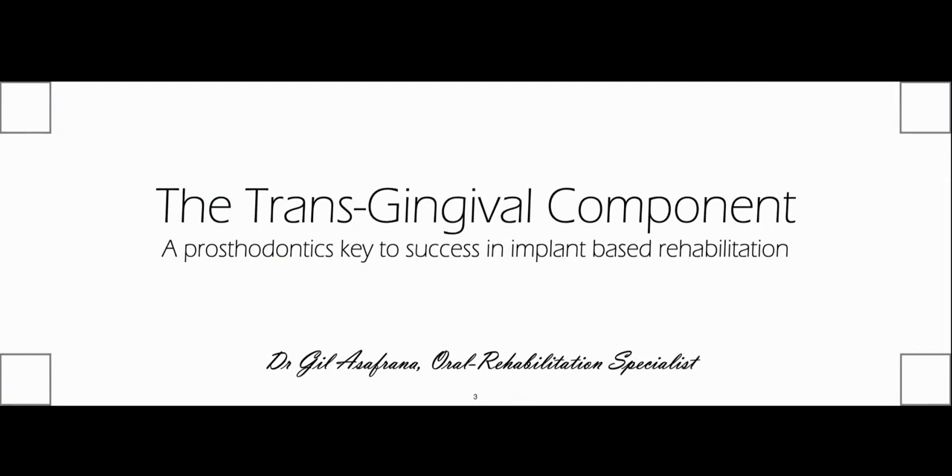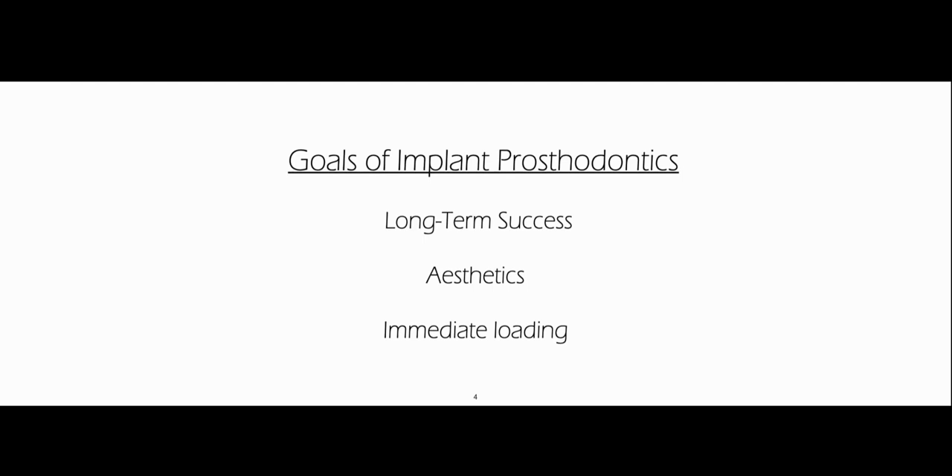We're talking about the transgingival component — it's a prosthodontic's key to success in implant-based rehabilitation. When we ask doctors what are the goals for implant prostodontics, you get a lot of answers, but three answers I think will be the most common.